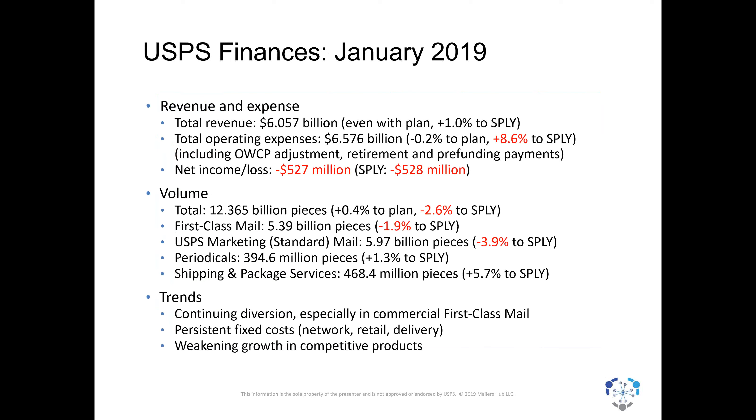First, the financial picture. The Postal Service's fiscal year runs October to September, so right now they're in the first month of their second quarter. January — the first month of their second quarter — was not a particularly impressive month. Revenue for the month was a little bit above last year, but don't forget we had a rate increase starting in January. Expenses, however, were significantly above last year, leaving them with a net loss of about $527 million — which if you want a bright spot, is $1 million less than last year. Volume for the month was about 12 and a third billion pieces, a little better than expected but still less than last year.